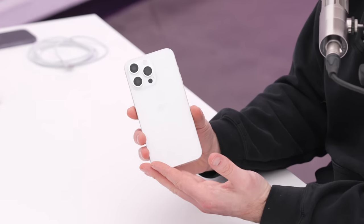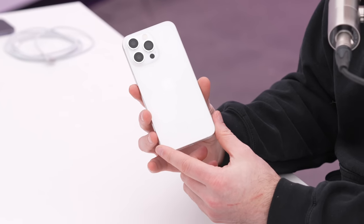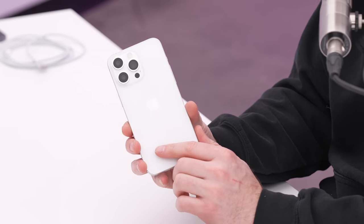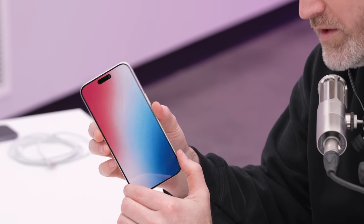Anyway, there you have it — your best look yet at the iPhone 15 Pro Max in this matte white finish. Make sure to hit the subscribe button because we're probably going to have some more follow-ups before this device officially drops. If you don't want to miss that, click subscribe.